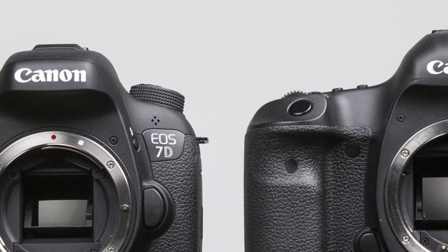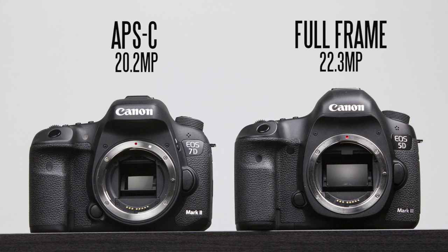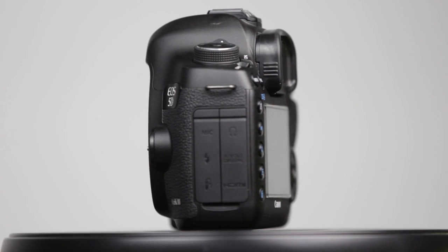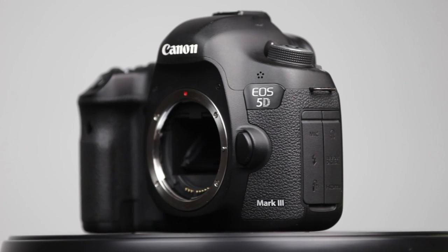The primary difference between these two cameras definitely has to be the imaging sensors inside. We have a standard APS-C size sensor on the 7D Mark II with a resolution of 20.2 megapixels, and on the 5D we have the full-frame 35mm sensor with a resolution of 22.3 megapixels. You typically find better low-light performance on full-frame cameras compared to crop sensors, but we're going to test that out later in the video.